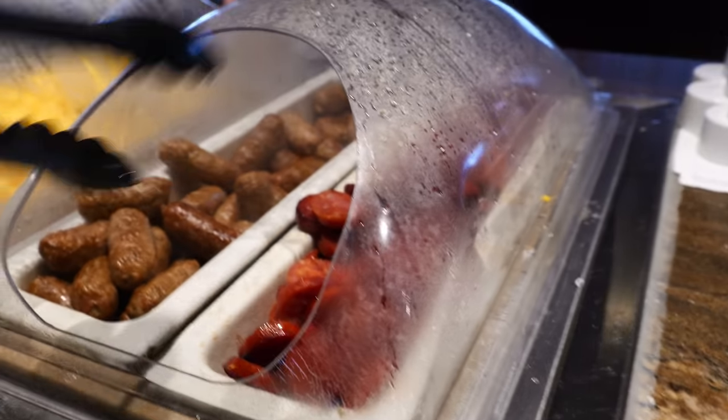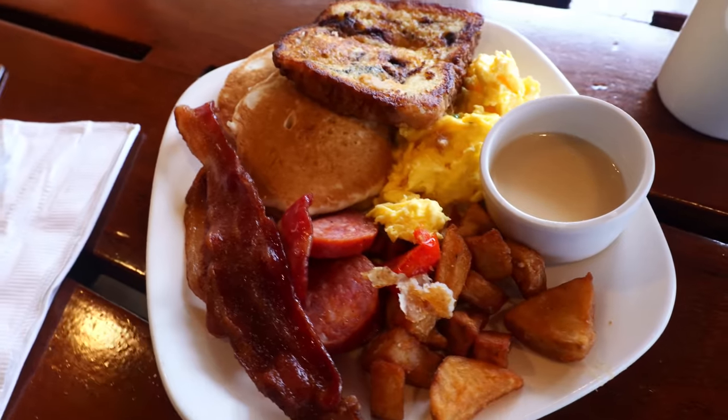The brunch buffet also comes with coffee and tea. Everything else you pretty much have to order separately on the menu, but they do have everything else if you want something other than what's up there.